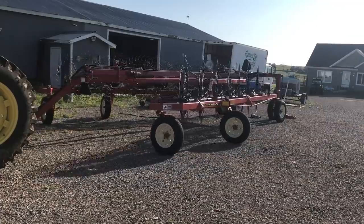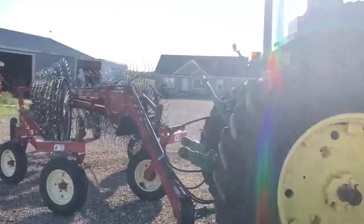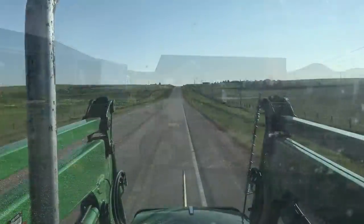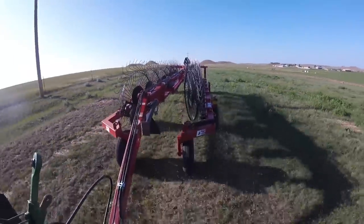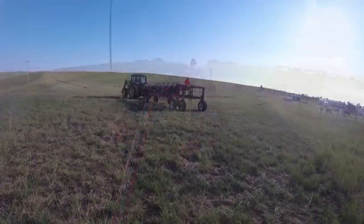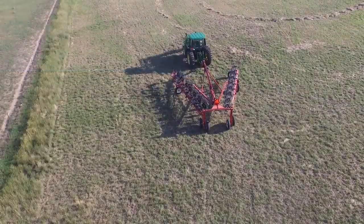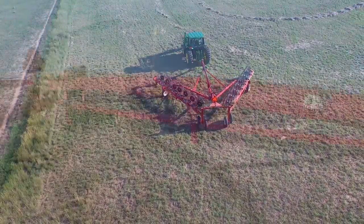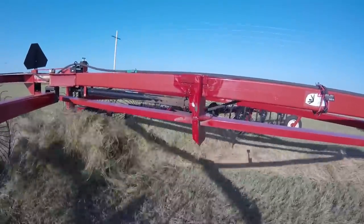Then it's back to work — folding the rake back up and headed back out to the field. Overall this breakdown has cost me most of a day, but if the weather cooperates then it's a day that I can make back up pretty quickly. The hay out in the field is still wet, the windrows still need to be rolled over to dry, and there is no better test than a working test. Although we will have to keep an eye on this rake for the rest of its life, the problem looks fixed.